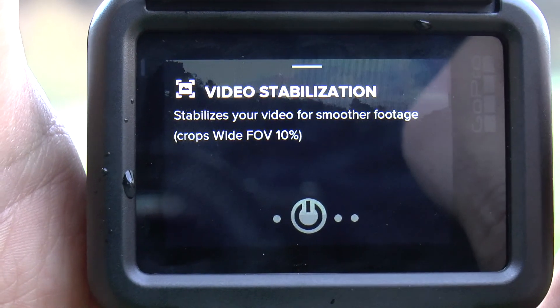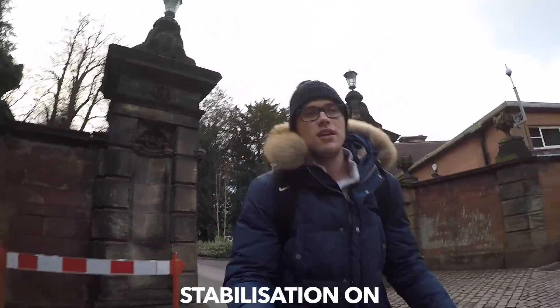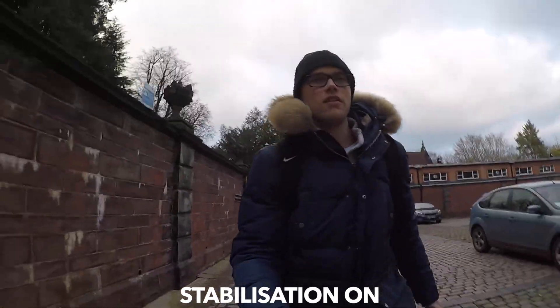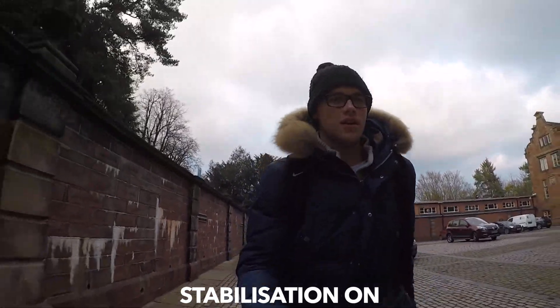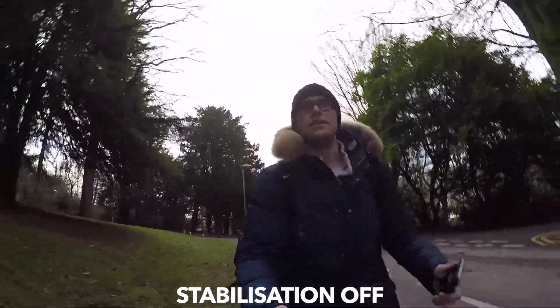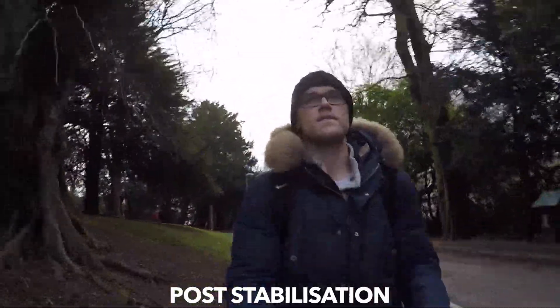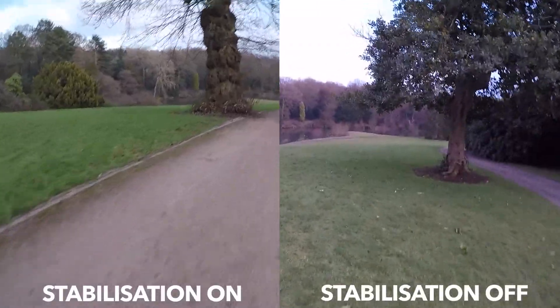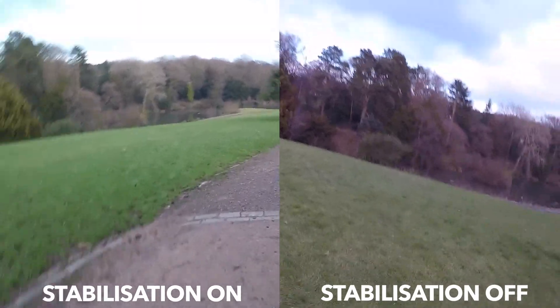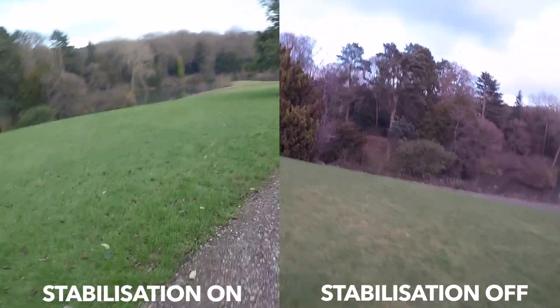A really interesting feature is the video stabilization. Although it crops the image by about 10%, I think it is an improvement because non-stabilized footage is just impossible to watch. However, we should remember that this onboard feature will not entirely eliminate the shaky nature of an action camera.